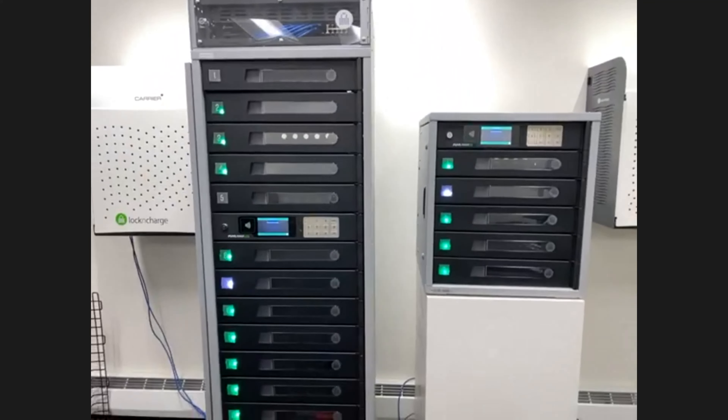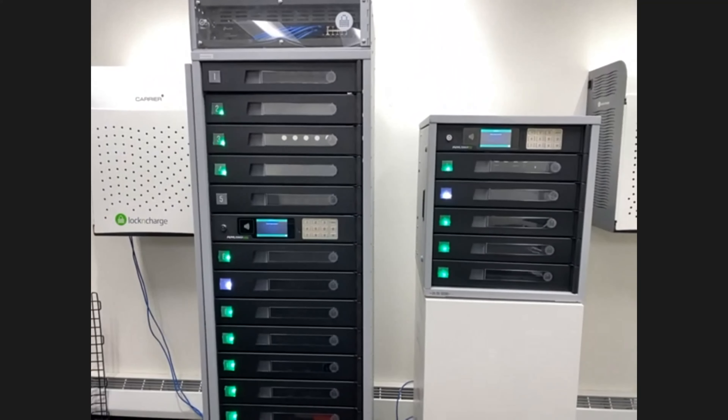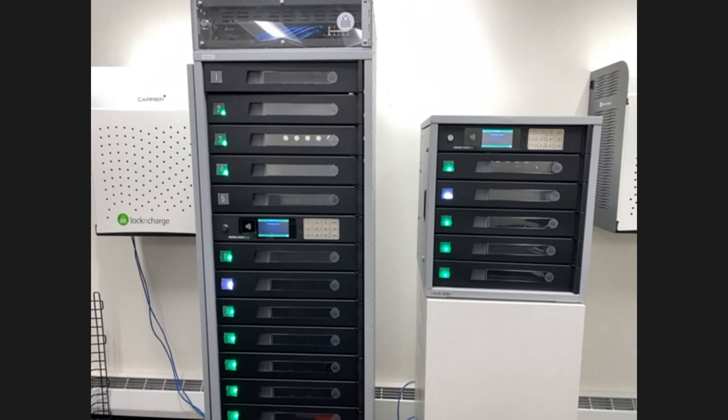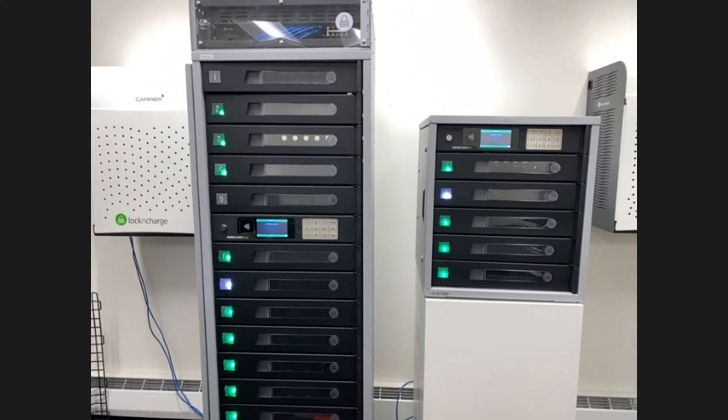One question: can either of these be secured or mounted to the wall? Yes — you can definitely tether the Fuel 15, and there is a mount kit for the Fuel 5. So you don't have to worry about it getting tipped over or anything like that.